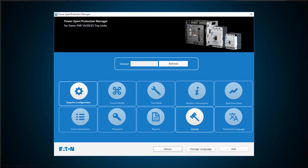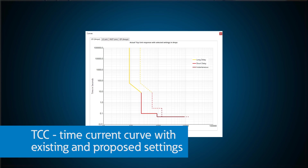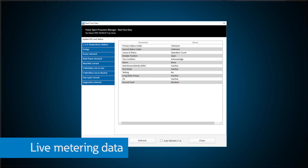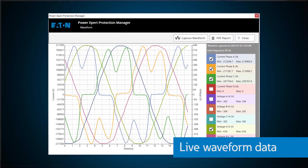PXPM is your one-stop shop to get all kinds of information out of the breaker. You can upload and download protection settings and see the resulting time-current curves. You can access historical data through a comprehensive event log. You can pull live metering data and capture waveform data before and after a fault event.